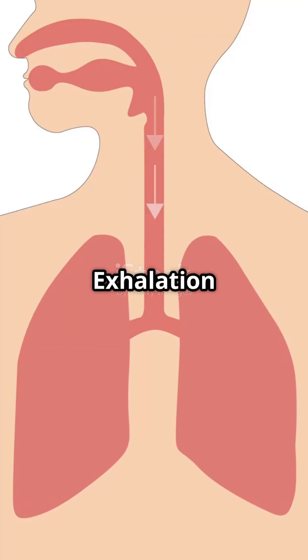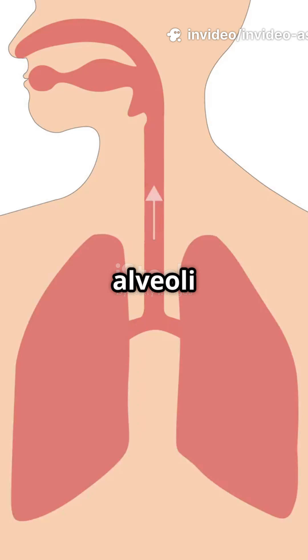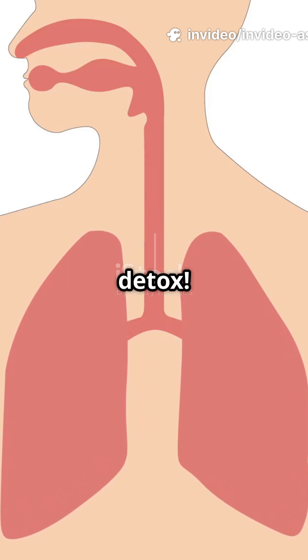Lungs: volatile toxin exhalation. Volatile compounds like alcohol and acetone diffuse into the alveoli and get exhaled. Your breath literally tells the tale of your detox.